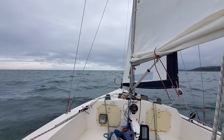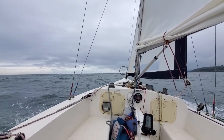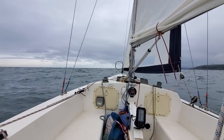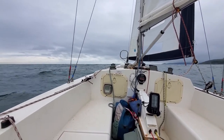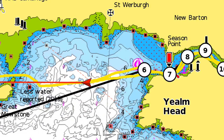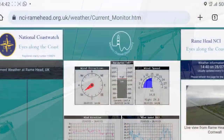Now outside the River Yelp and the noisemaker has been switched off. It's about half an hour after high water and we're now getting wind against tide. Now I'm outside the River Yelp, let me have a look at the weather from Rainhead, which has just been updated.